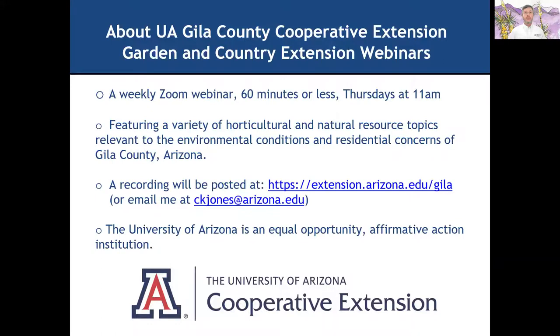These have been a weekly Zoom webinar, 60 minutes or less, Thursdays at 11 a.m., featuring a variety of horticultural and natural resources topics relevant to the environmental conditions and residential concerns of Gila County, Arizona. And if you are here, it's of interest to you wherever you live. A recording of this will be posted at extension.arizona.edu/Gila or you can email me at ckjones@arizona.edu.